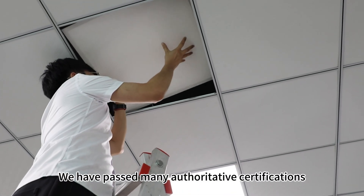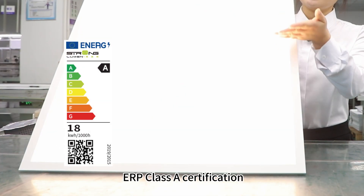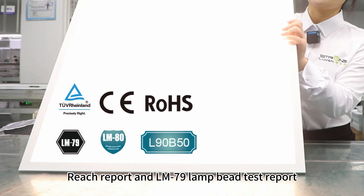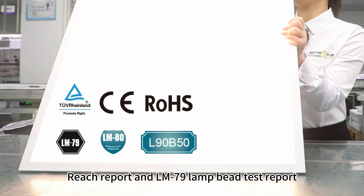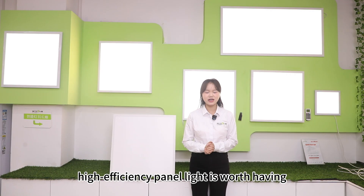We have passed many authoritative certifications, including CE certification, ERP Class A certification, RISH reports, and LM79 lamp-beat test reports. This energy-saving Class A high-efficiency final light is worth having.